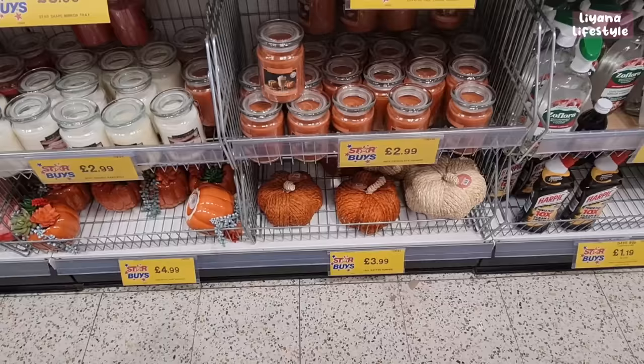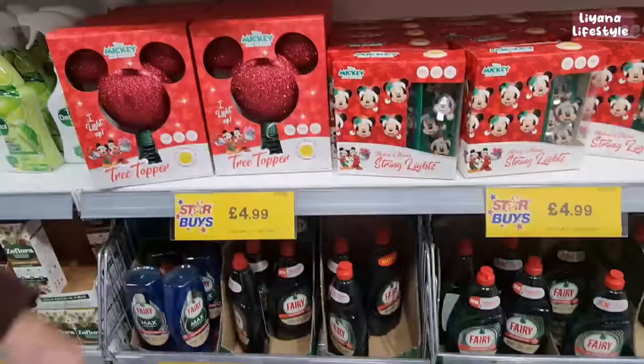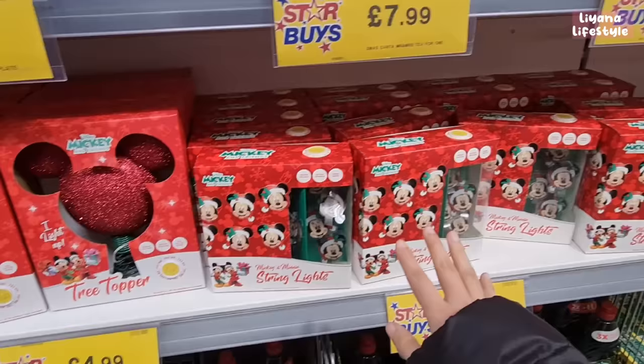We're in Home Bargains filming what's new. There are lovely rats and pumpkins — new for this year. The natural one is £3.99, and they've also got ones with succulents in. All of the candles — pumpkin chai — are £2.99.